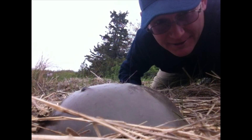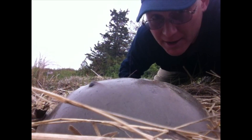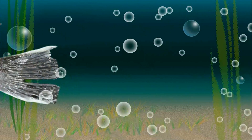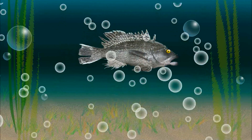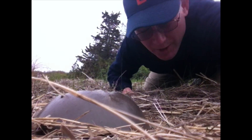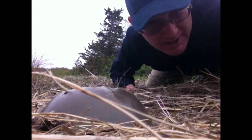Horseshoe crab coming at you. CapeCast. Howdy folks, I'm Eric Williams and welcome to CapeCast, the official webcast of the Cape Cod Times.